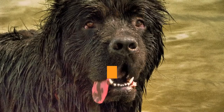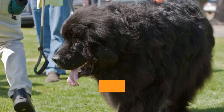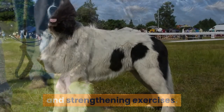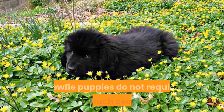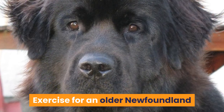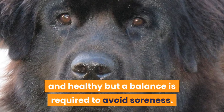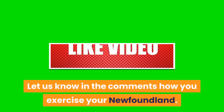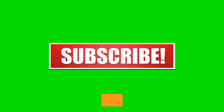In summary: Newfoundlands require daily moderate exercise of 30 to 60 minutes, including a daily walk with additional free play and strengthening exercises. High-impact or over-strenuous exercise can lead to joint pain. Newfie puppies do not require too much exercise as they are growing quickly. Exercise for an older Newfoundland is still important to keep them mobile and healthy, but a balance is required to avoid soreness. Let us know in the comments how you exercise your Newfoundland, and like and subscribe for more videos on dog exercise, enrichment, and overall healthcare.